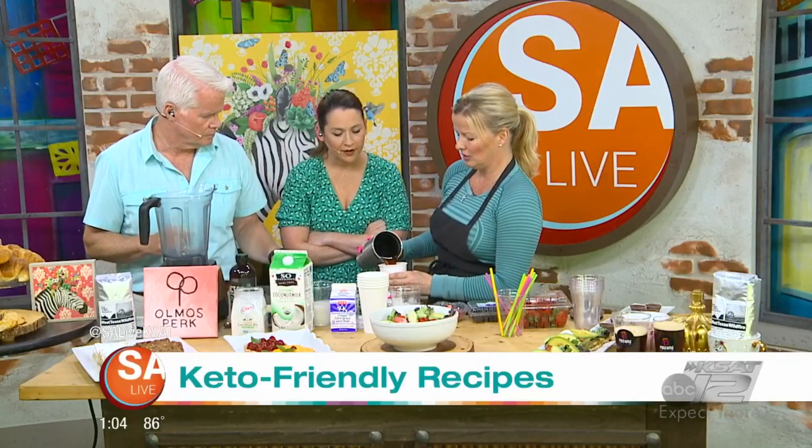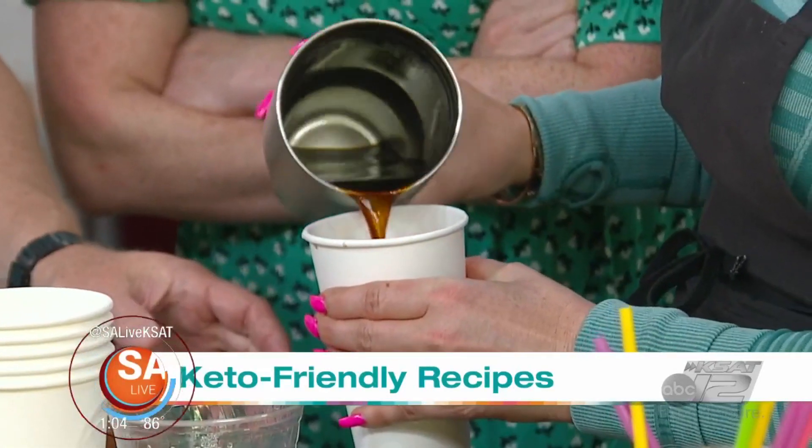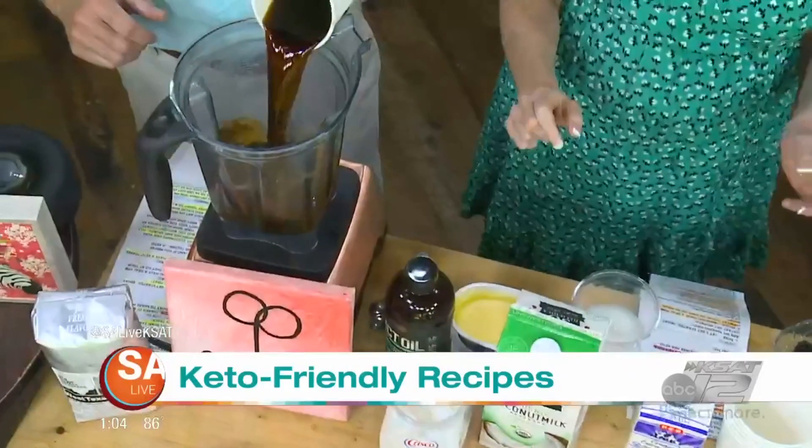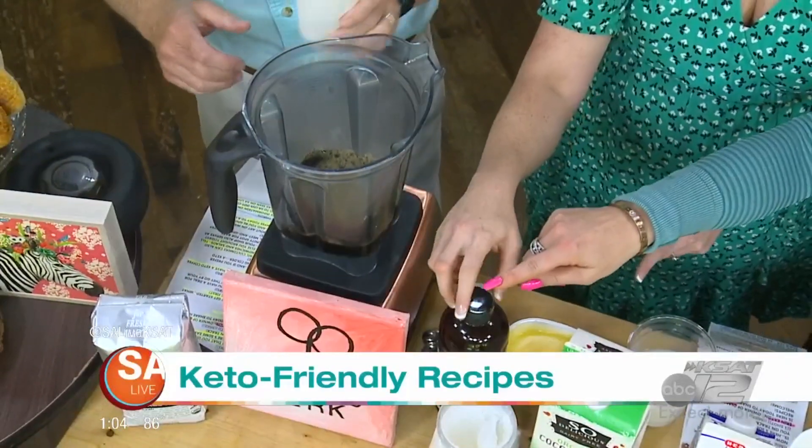We're going to make something called keto coffee. It's a simple coffee that everyone can make at home, or come to Almost Perk. You're going to use your regular drip coffee that you would make in your coffee maker at home, pour that in the blender, then add your MCT oil.